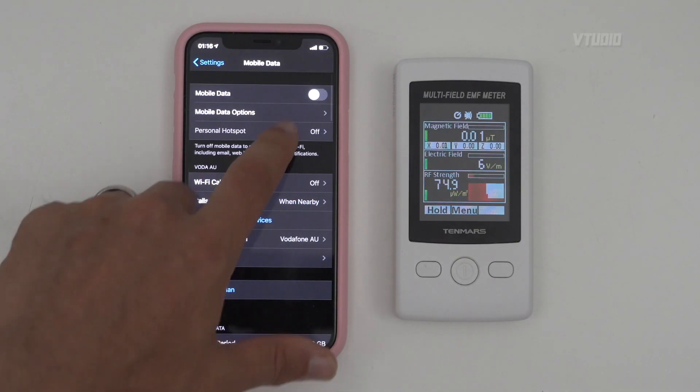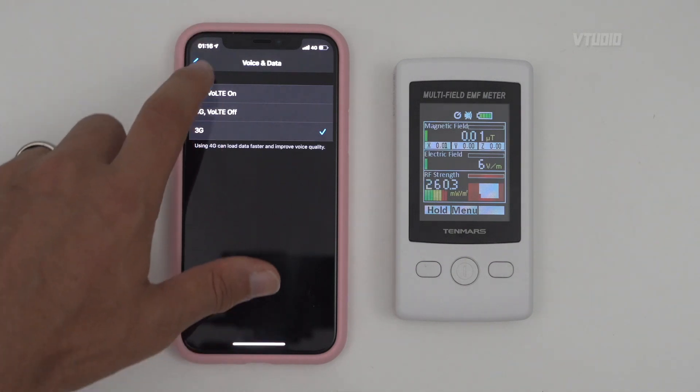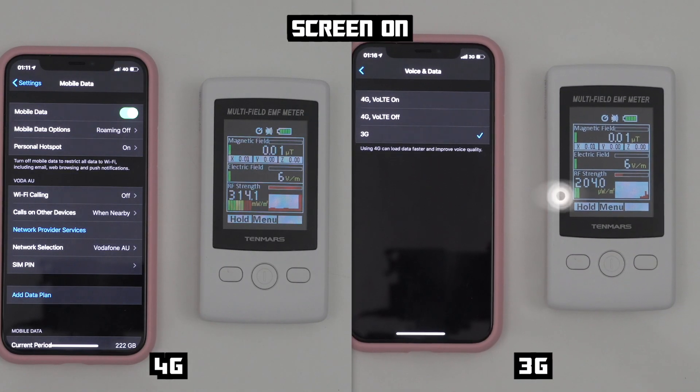For the safest radiation levels, switch from 4G to 3G — the phone is never in the red, at most in the yellow. You can go into Mobile Data Options and set it down to 3G. Look at those levels — very, very little is coming out of this device on 3G. Red means bad, yellow means don't worry too much, and green means you're good.